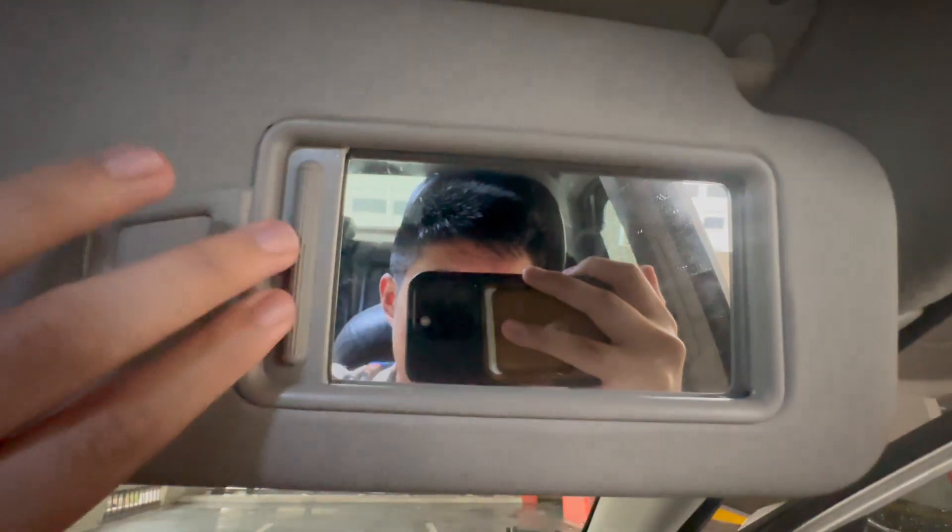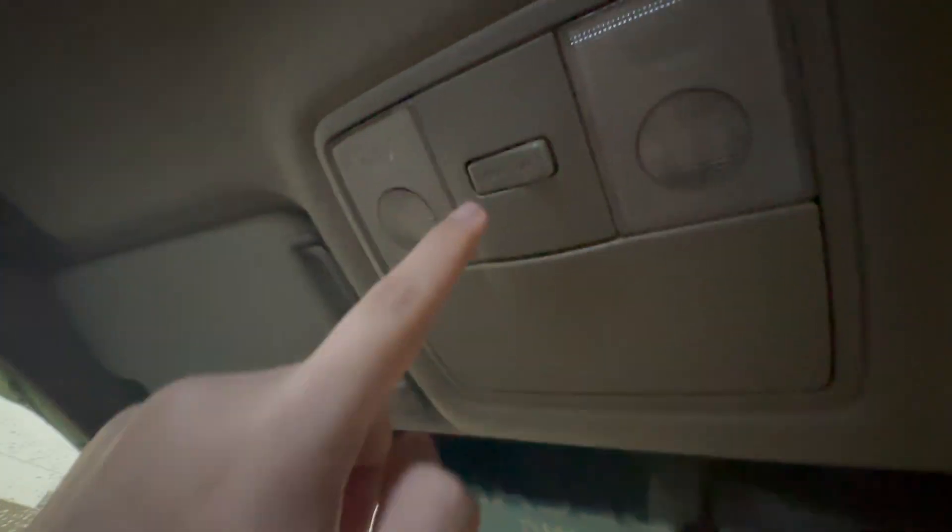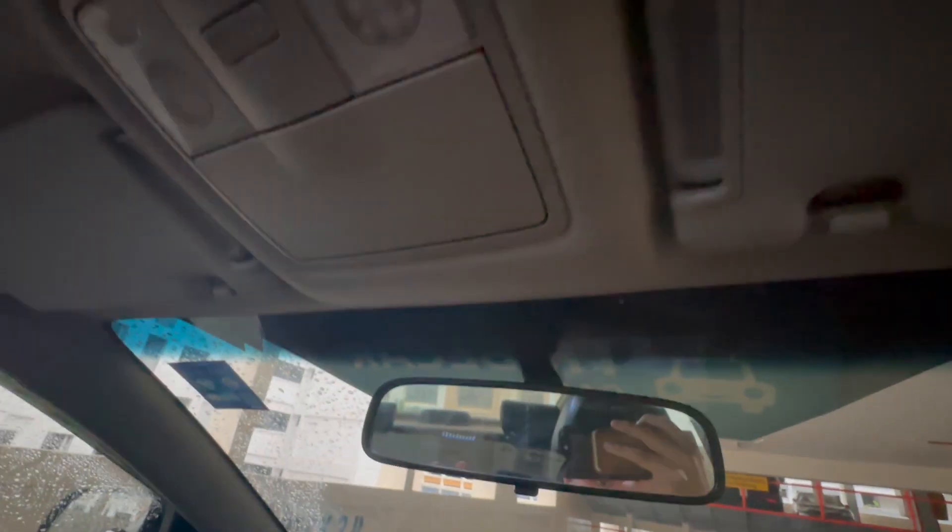Before I end, let me show the overhead area. You've got visors — this is the biggest I've seen — which can also swivel to cover the side window for more sun coverage. The same applies to the passenger side. The overhead lights can be pressed on or off. There's also a storage compartment up here for sunglasses or other small items.